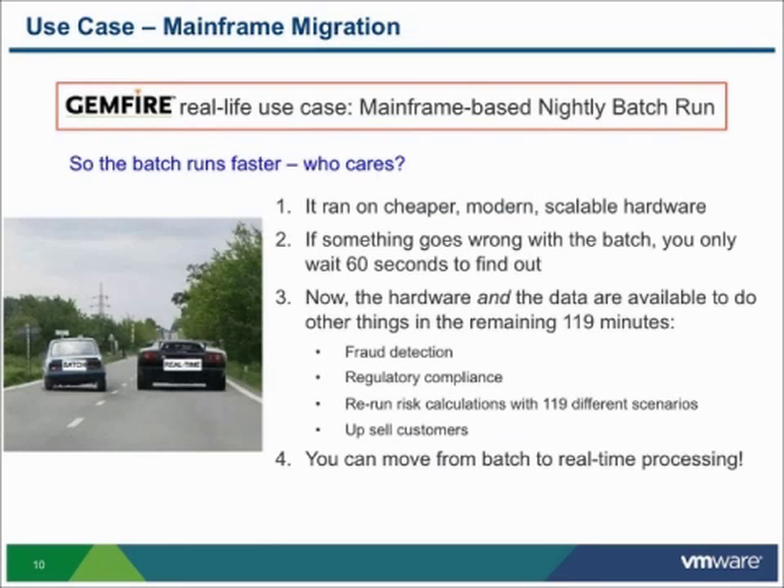Who cares about running it faster? Well, a lot of people care. We can save money on the mainframe, reduce the number of mainframes, and run on cheaper, modern, more scalable hardware. We can get away from the "green zone" problem, where as batch jobs get more complex and the amount of data to process in a given night grows, the time to calculate those batches keeps increasing. Many companies are now at the point where those batch runs don't have any space left — they have to run, complete, and run accurately, otherwise they won't finish before the next trading or business day starts.